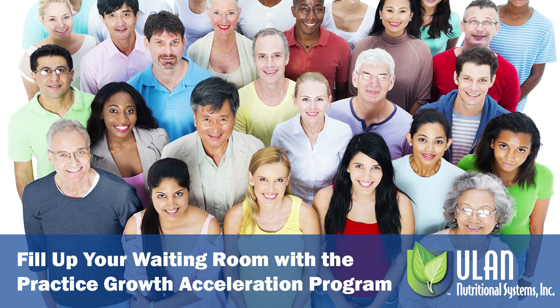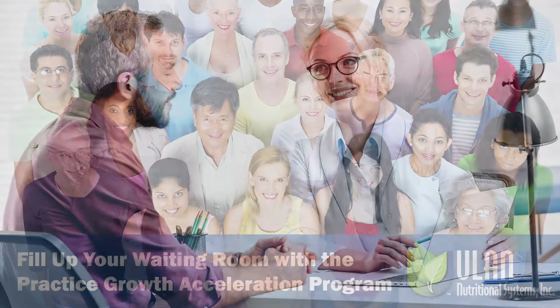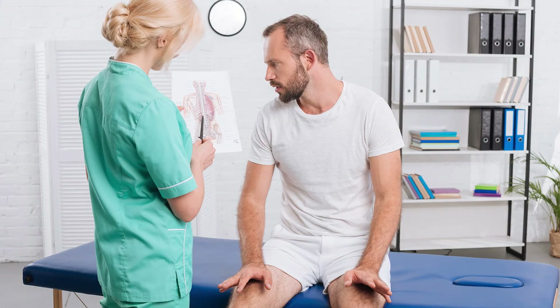Fill up your waiting room with the Practice Growth Acceleration Program. You need to be able to attract patients, get them to agree to receive care, and get them to comply with your recommendations so they get results and refer others to ensure the growth of your practice. For this reason, we developed a program which is going to help you get the maximum level of patient compliance along with giving you an effective system to improve patient retention.